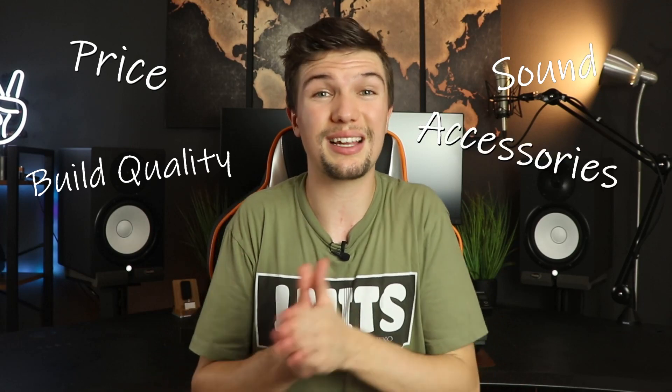In today's video we're going to be looking at the five best headphones for your setup, focusing on price, overall build quality and comfort, sound and frequency response, additional features, and which headphones are best for each individual scenario. Starting off with the Audio Technica M30X headphones.